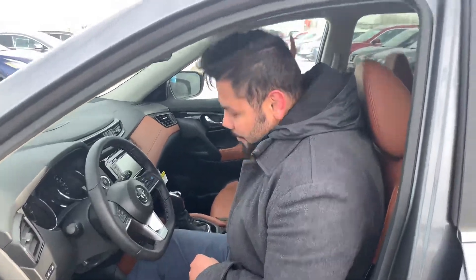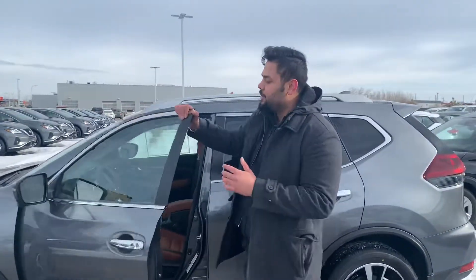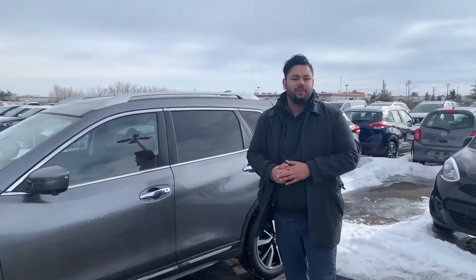Of course there's the huge moonroof up top. The list of features on this guy just goes on and on. Do yourself a favor — book an appointment with me so I can show this to you in person and go over everything. Give me a shout at 720-3047. Thanks!